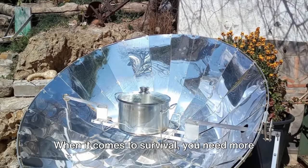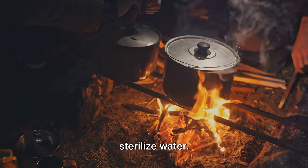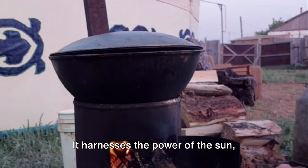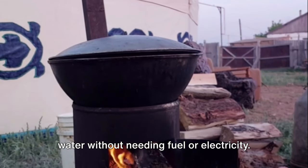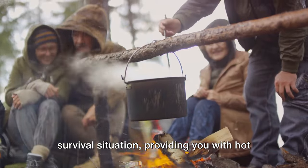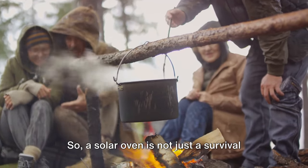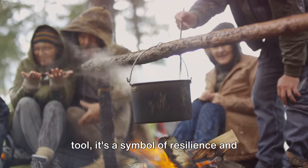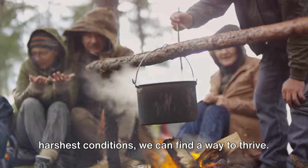When it comes to survival, you need more than just a way to stay warm — you also need a way to cook food and sterilize water. That's where a solar oven comes into play. It harnesses the power of the sun, allowing you to cook meals and sterilize water without needing fuel or electricity. This tool can be a game-changer in a survival situation, providing you with hot meals and safe drinking water. A solar oven is not just a survival tool — it's a symbol of resilience and adaptability, showing that even in the harshest conditions, we can find a way to thrive.